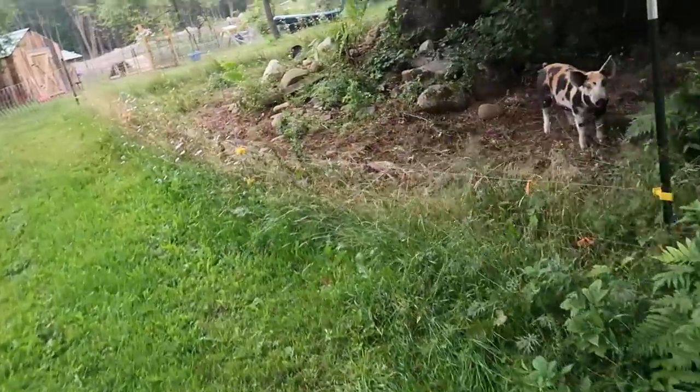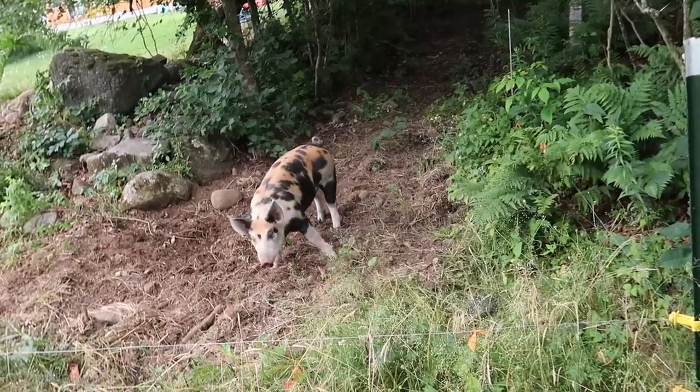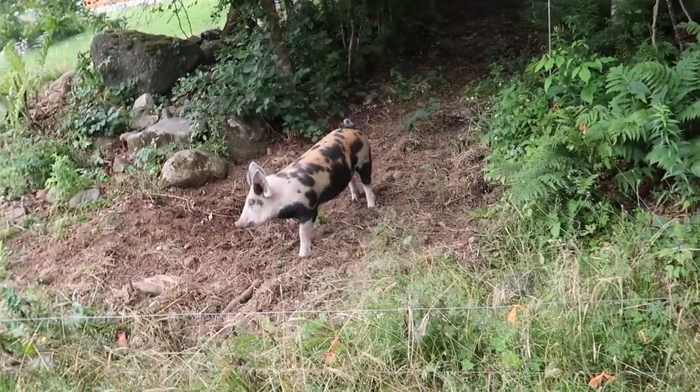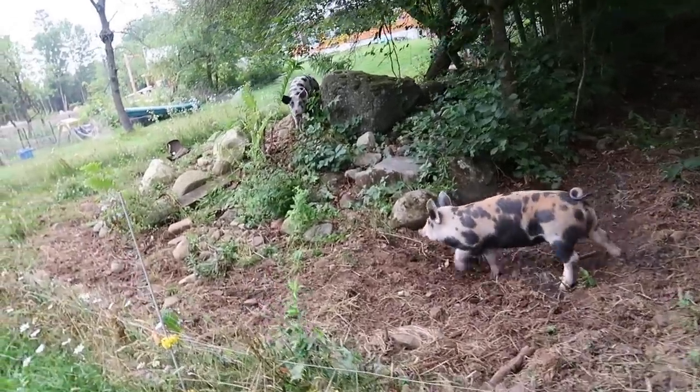I hear you, Sausage and Lynx. Good morning. Where's Lynx, Sausage? Here she comes. Morning.